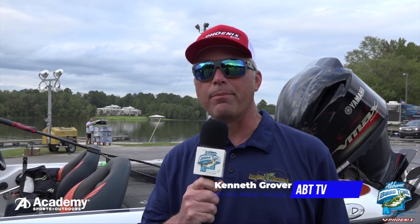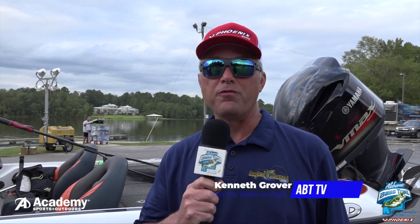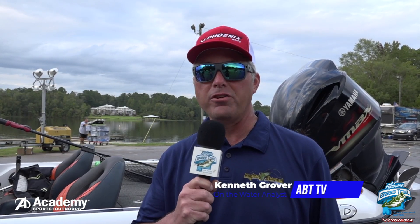Welcome to the Winner's Tackle Box brought to you by Academy Sports and Outdoors. We just finished up the Alabama Bass Trail South Division on beautiful Ley Lake. It was a great tournament, a great event. And I'm joined here with our winners, Noah and Cole Godwin.